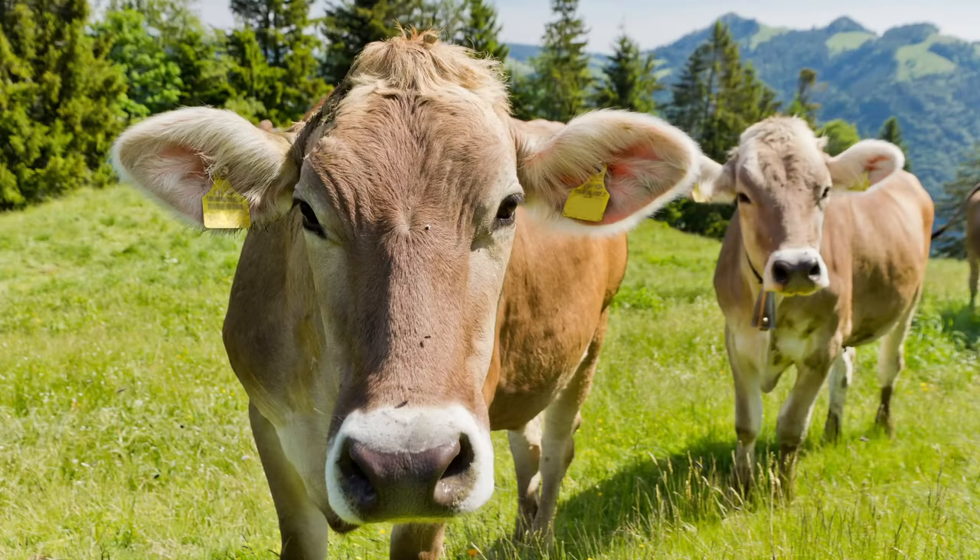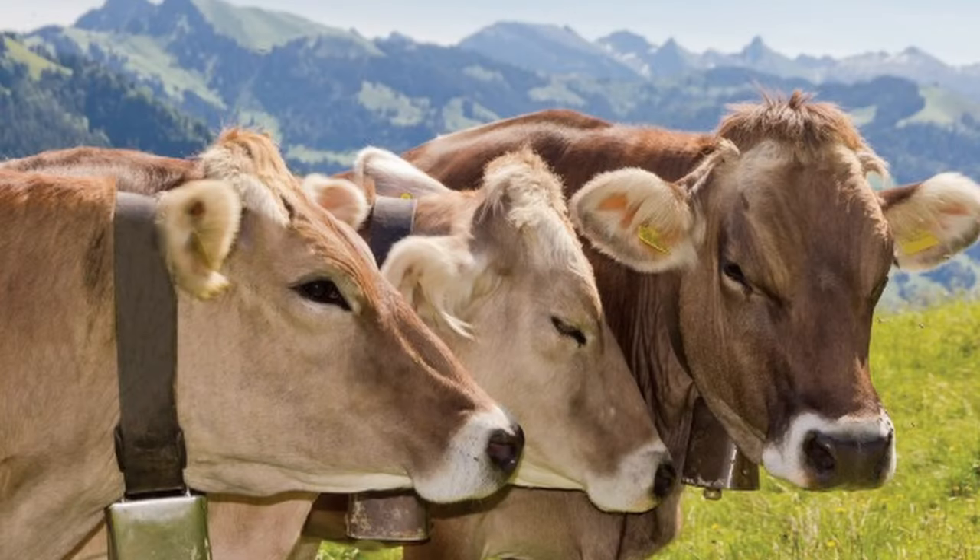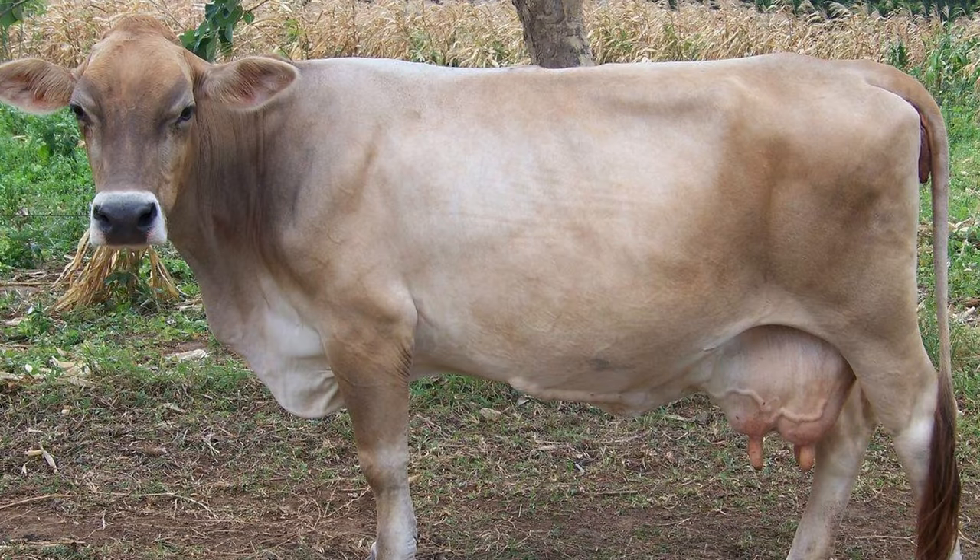Sometimes people refer to Braunvieh as Brown Swiss and vice versa, but they are in fact two separate breeds. The Braunvieh, sometimes called the Swiss Brown, is the old original beef breed, and the Brown Swiss or American Brown Swiss is a dairy breed that was selectively bred from the Braunvieh stock. The American Brown Swiss breed descends from a total of 167 imported parent animals. The breed society, the Brown Swiss Cattle Breeders Association, was formed in 1880 and the first herd book dates from 1889.